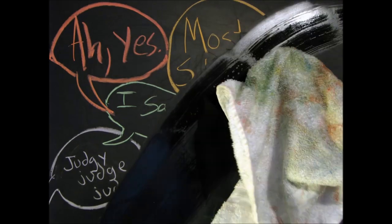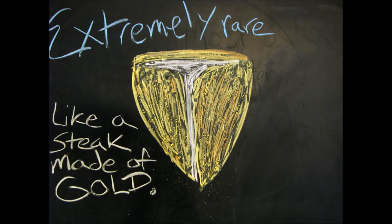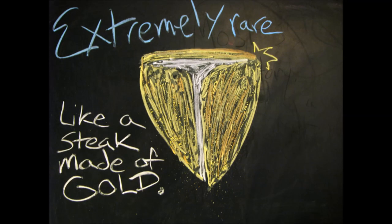So, a while back, I said apostrophe s was used in extremely rare cases to form plurals of words. But when I said extremely rare, I meant it, because I can only think of one such instance.